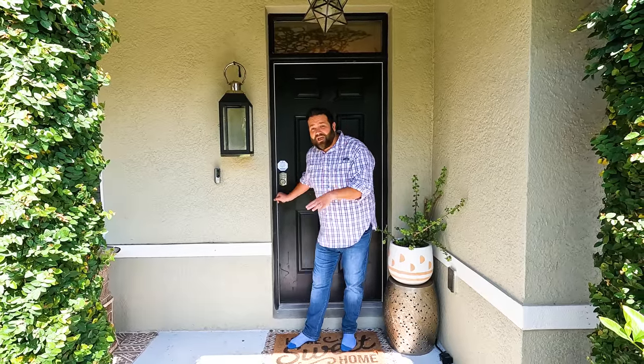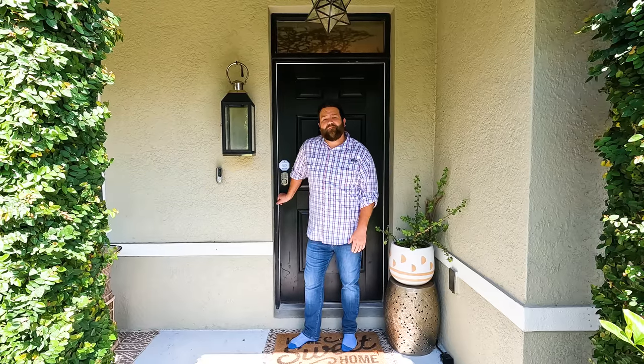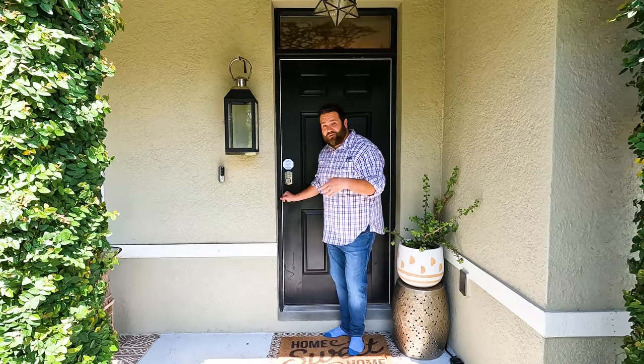Hey guys, so we got a different video for you today. A lot of people have been asking about our room that we do all of our songs in. We kind of wanted to give you a behind the scenes of what that room is like and where it is in relation to our house. So come on in and we'll show you where it is.